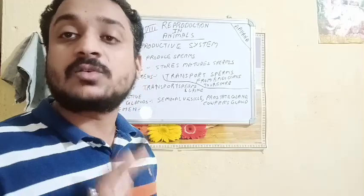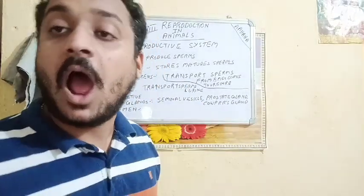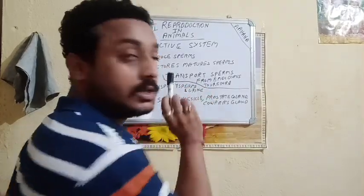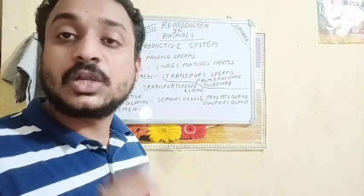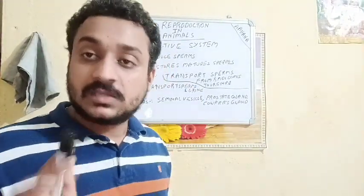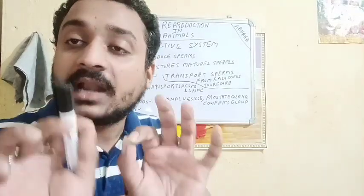During mating, the penis transports sperm to the female reproductive system, and the same penis allows the flow of urine out of the body. The penis is the common passage for sperms and urine. The urethra transports sperms or urine to the penis, and the penis delivers either the sperm or the urine out of the body.